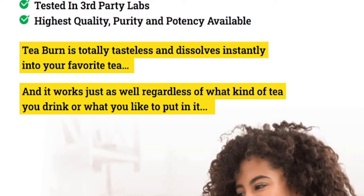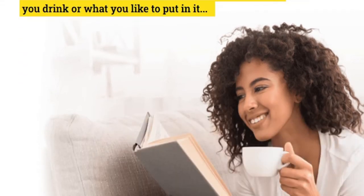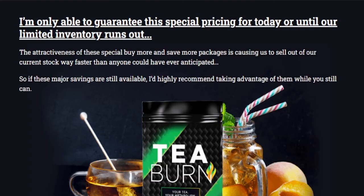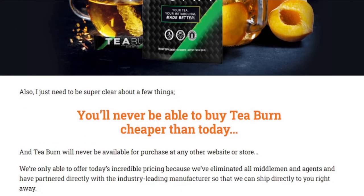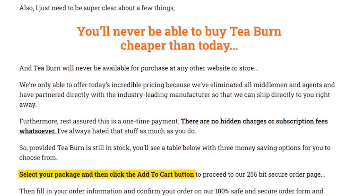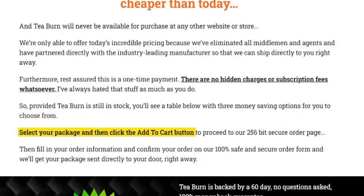So yes, you can trust this product. There are many people having great results with T-Burn and you can get results too. T-Burn is unlike anything you've ever tried or experienced in your life before, but there is something important about this product that you need to know before you buy it.